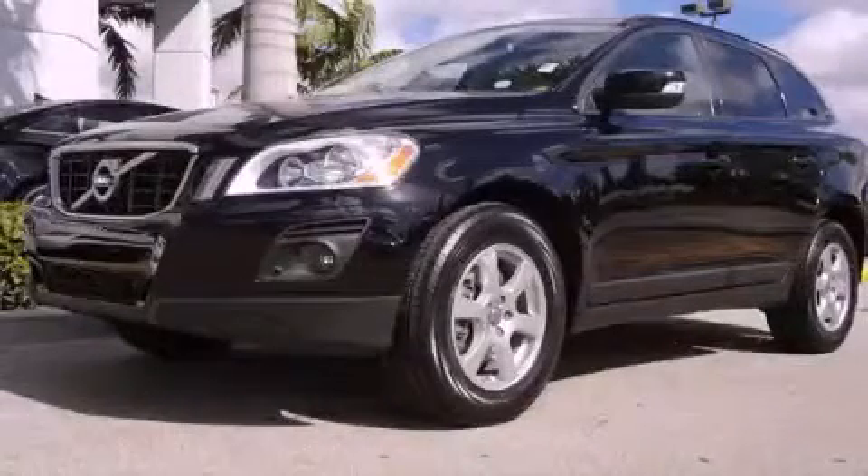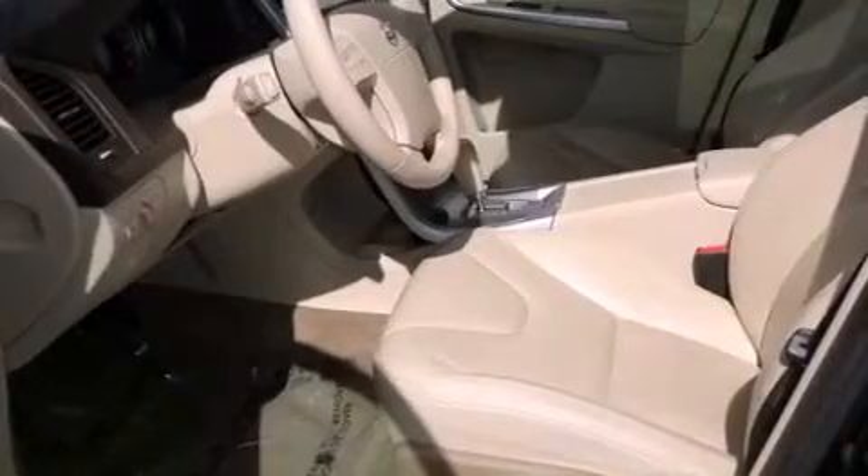This is a 2010 Volvo XC60 — safety, space, and comfort. It has a 3.2-liter six-cylinder engine and a six-speed automatic transmission.